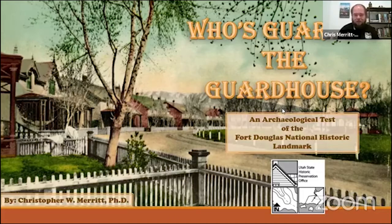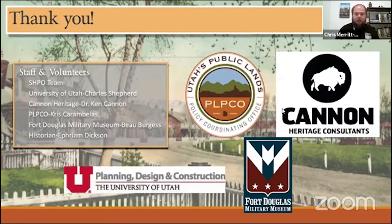I always am a long talker so I like to do my acknowledgements right up front. I really appreciate the SHPO team that came out and helped me do the test excavation, University of Utah's historic preservation planner Charles Shepard for getting us all the permissions, and a big shout out to Dr. Ken Cannon of Cannon Heritage Consultants and Houston Martin. They donated a lot of time and effort to help us identify this feature. Also Chris Kramlis, the archaeologist from the public lands office, who spent both days digging with us. Bo Burgess, director of the Fort Douglas Military Museum, for help with logistics. And Ephraim Dixon — without the amount of work he's done pulling together the history of the fort, I would have been working with a lot less information.